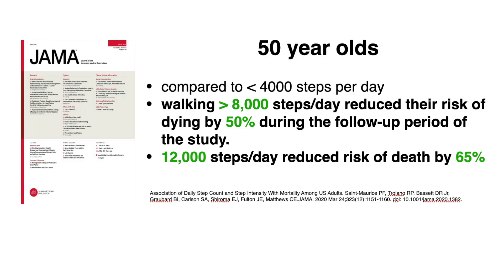For those in their 50s, there was a study of several thousand people with an average age of about 57. When comparing people who walked only 4,000 steps a day to those walking 8,000 steps a day, the higher group reduced their risk of death by 50%. And if those people increased to 12,000 steps, they could reduce their risk of death during the follow-up period by 65%.